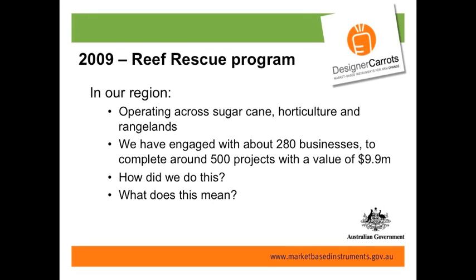In 2009 the Reef Rescue program commenced. In our region it's operating across sugar, horticulture, rangelands, and more recently the grain sector. Over the last three years we've engaged with about 280 businesses to complete around 500 projects — and we don't have many people in our region, but we have a lot of hectares. Total value is about $10 million. We're now halfway through this program and starting to ask: what works, what doesn't, how do we refine it, and what does this actually mean in terms of practice change?